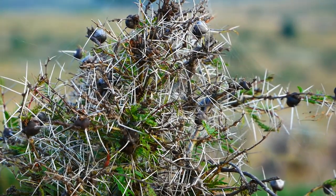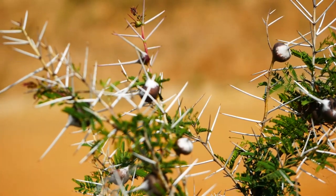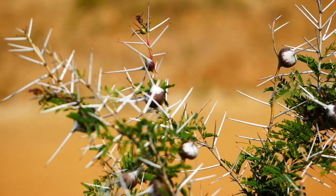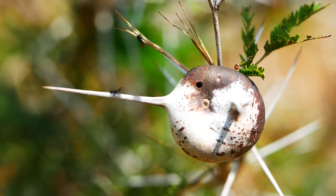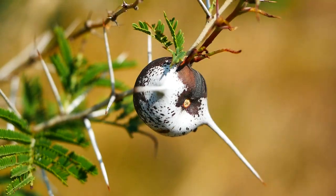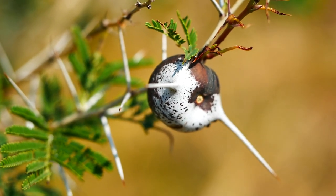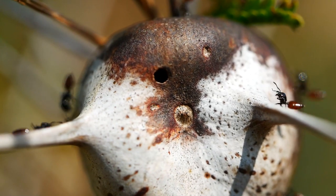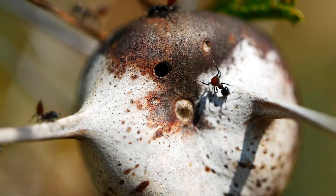A rather smaller whistling thorn acacia doesn't just employ spines for its protection — it actually recruits a standing army consisting of hordes of fierce ants. A few of the spines on each plant have a hugely inflated, bulbous base, and this provides a secure and comfortable home for the ants, which spring to the plant's protection when it's disturbed by a caterpillar, a giraffe, or any other animal.